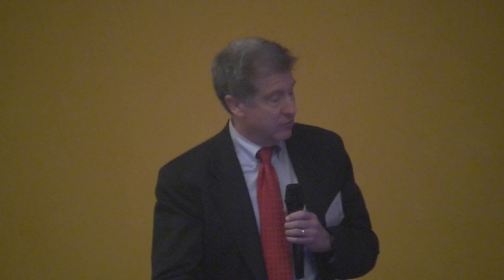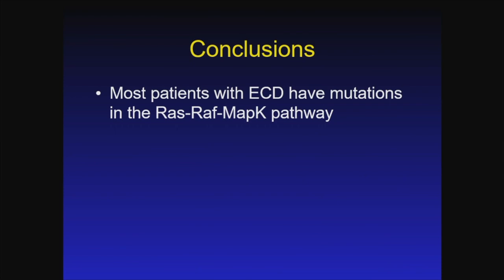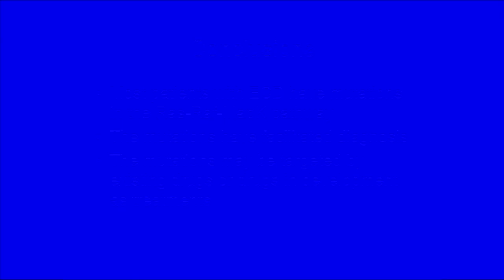In conclusion, most patients with Erdheim-Chester disease have mutations in the so-called RAS-RAF MAP kinase pathway. These mutations really help to facilitate diagnosis, and more and more pathologists are using that information and considering Erdheim-Chester disease or other histiocytosis as potential diagnostic entities. These mutations often raise the possibility of targeted therapy, either of existing drugs or drugs currently in development. I'll be happy to answer any questions at the coffee break. Thank you.